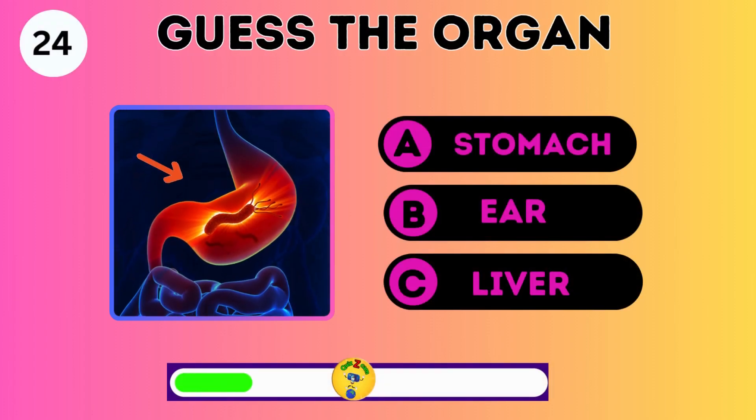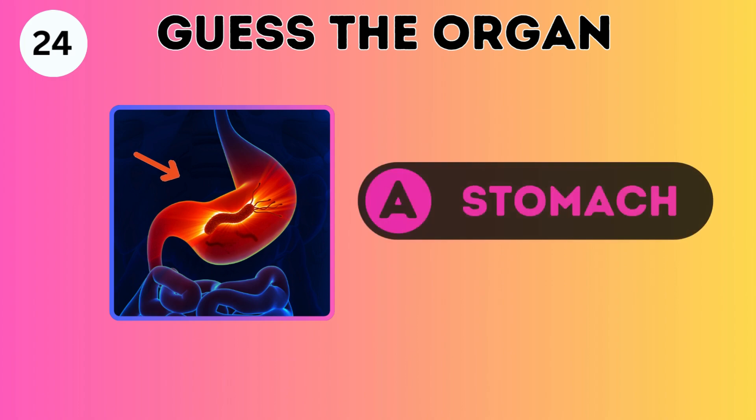Guess the organ: the stomach, ear, or liver? Correct. It's the stomach.